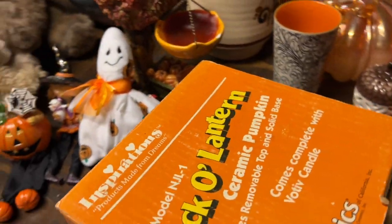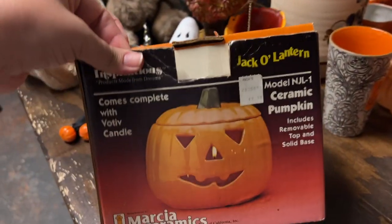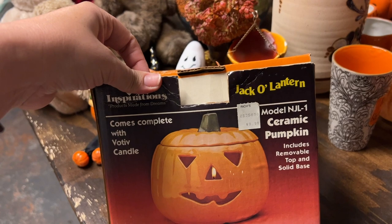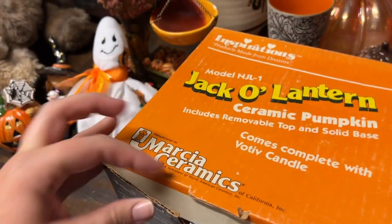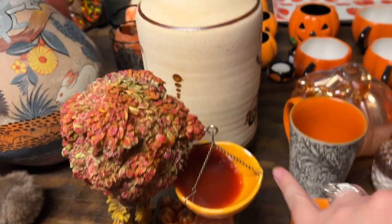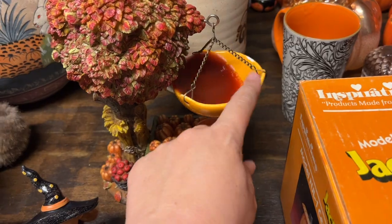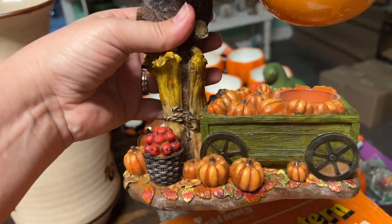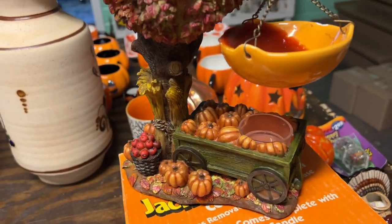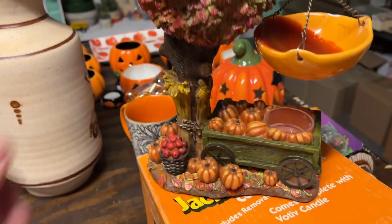This was still in the box - it's by Inspirations, a jack-o'-lantern ceramic pumpkin. It's just kind of dirty so we need to clean it, but it was priced at Rich's store for $9.99 way back when. This other piece I thought was really neat - it has a little boo-boo right here but you put a tea light in there and a little bit of wax and it warms it, and it's the coolest little fall scene. I love that.